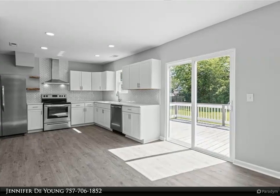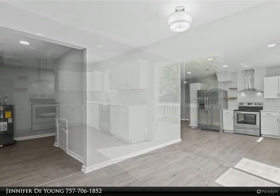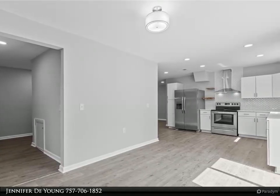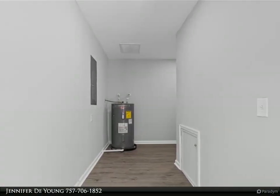This home boasts three bedrooms with 2.5 bathrooms, an open and airy floor plan, herringbone backsplash in the kitchen, quartz countertops, new appliances, and a coffee bar with butcher block countertop and marble backsplash.